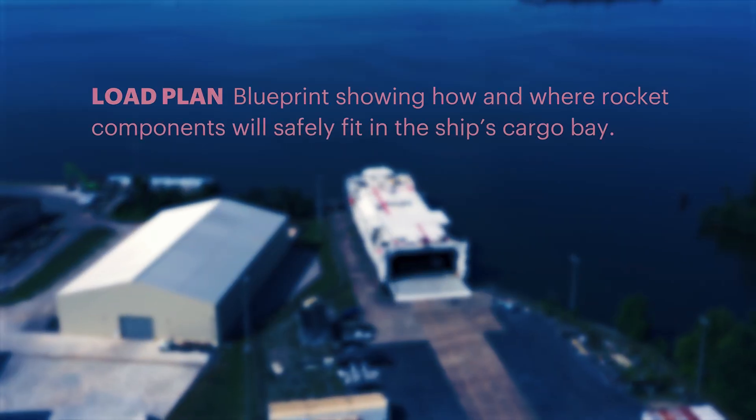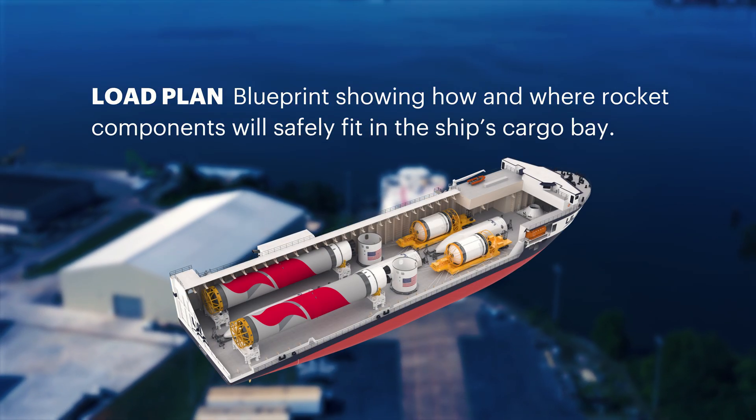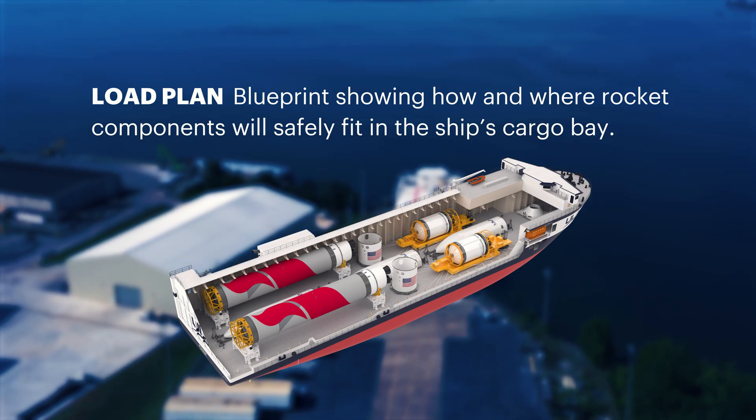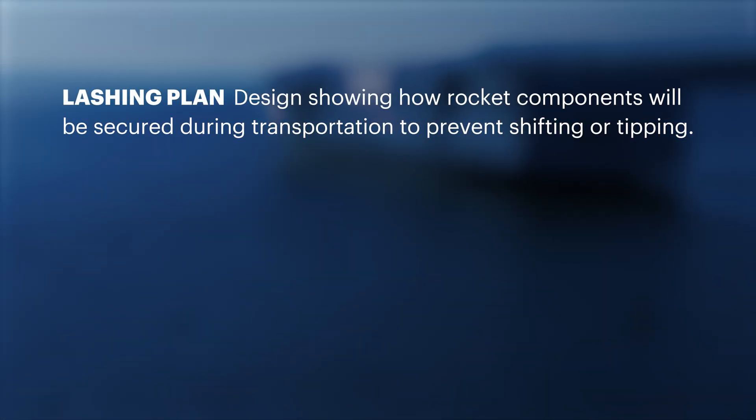Delivering Vulcan to the launch site begins with designing the load plan, which is a blueprint showing how and where rocket components will safely fit in the ship's cargo bay. The load plan includes the lashing plan, detailing how rocket components will be secured during transportation to prevent shifting or tipping in rough waters.